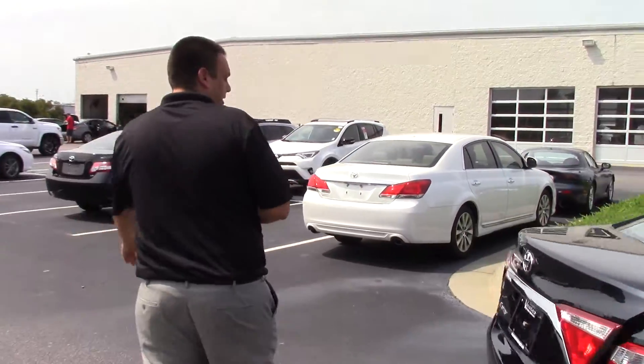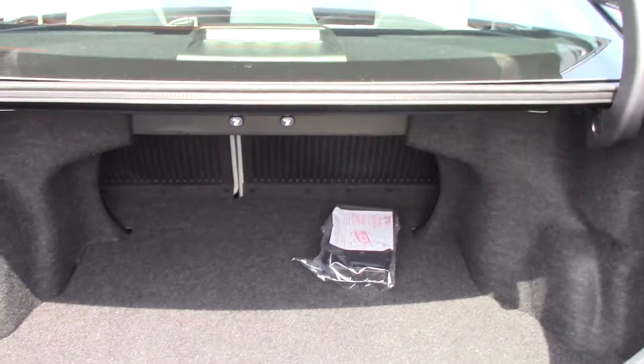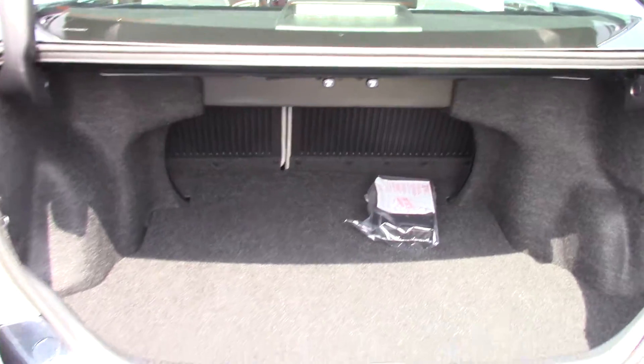Back over here we have a push button — trunk opens for you right away. Check out how spacious that trunk is. With the Camry you get a lot of space on these things; a lot of people don't realize that.